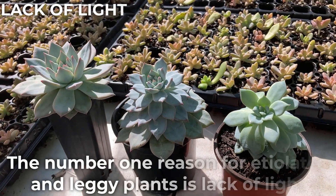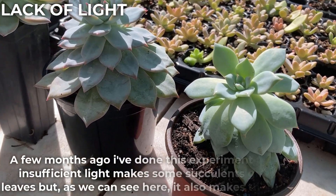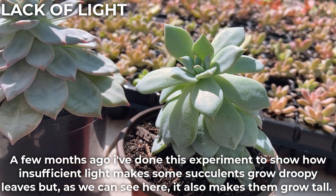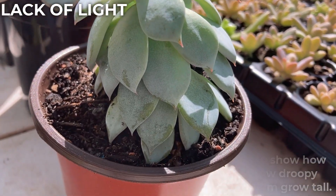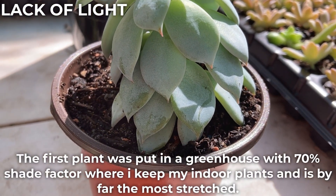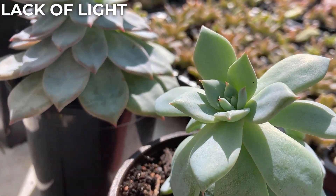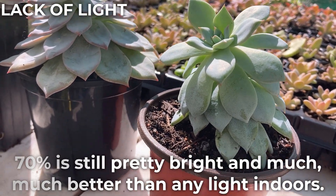The number one reason for etiolated and leggy plants is lack of light. A few months ago I did this experiment to show how insufficient light makes some succulents grow droopy leaves, but as we can see here, it also makes them grow tall. The first plant was put in a greenhouse with 70% shade factor where I keep my indoor plants, and is by far the most stretched. 70% is still pretty bright and much better than any light indoors.